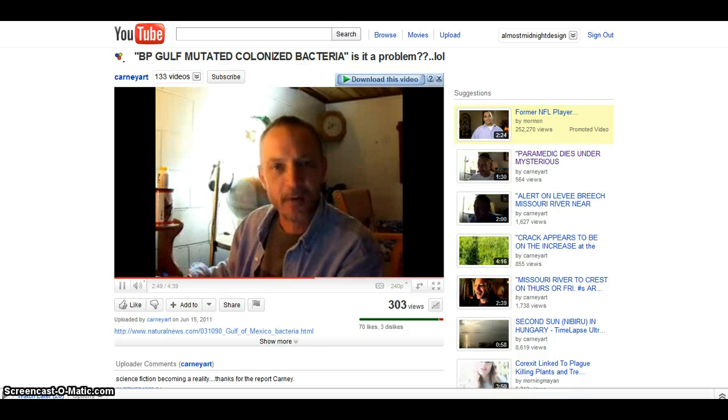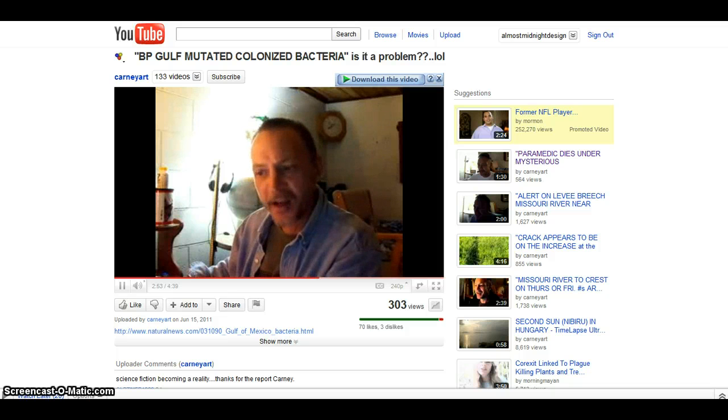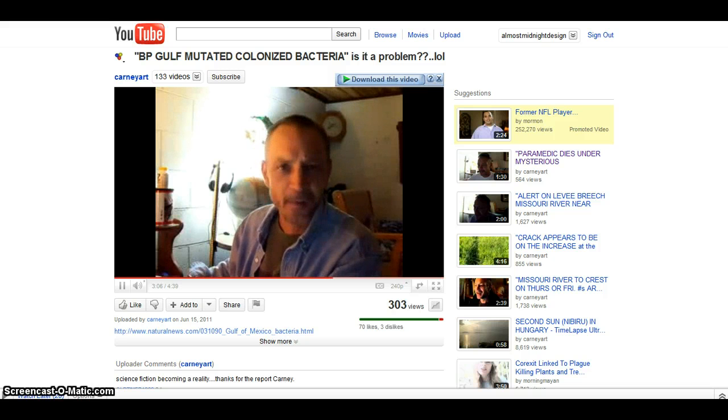Hi everybody. This is Carney Art — I'm subscribed to him. He happened to have a video, if you want to go over and see it. It's titled 'BP Gulf Mutated Colonized Bacteria' — is it a problem?